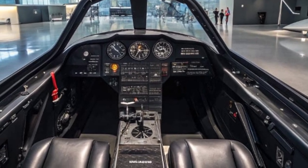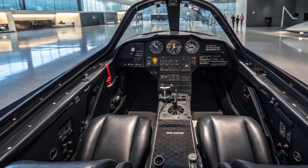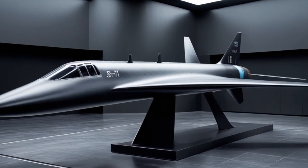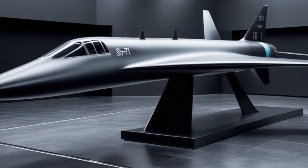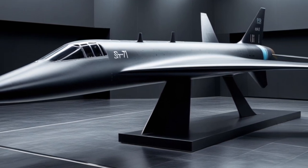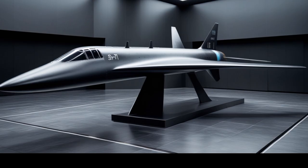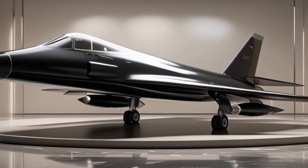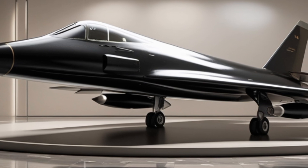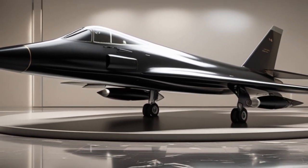The 2025 Blackbird has a radar cross-section smaller than a bird, thanks to an advanced stealth skin and active radar-absorbing materials. It also includes a sophisticated suite of electronic warfare tools that allow it to jam, spoof, and evade even the most modern detection systems. Inside, the aircraft is an AI-assisted platform with machine learning capabilities that can handle threat detection, sensor fusion, and evasive maneuvers without waiting for pilot input — crucial at Mach 5, where decision-making needs to happen in milliseconds.